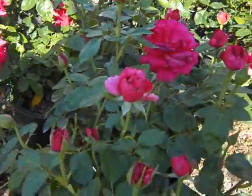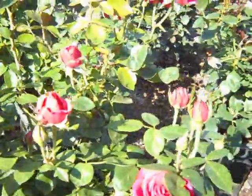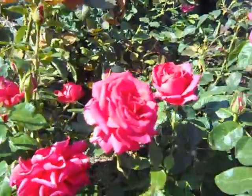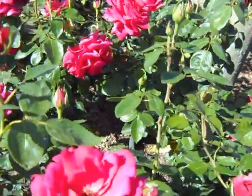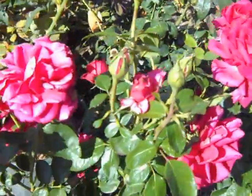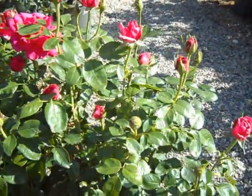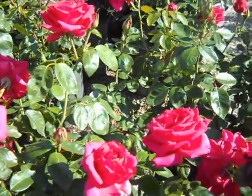Voluptuous is also very disease resistant. Blossoms will open up during the day and actually tighten up overnight. Most roses when they open up like this, that's it. But Voluptuous actually has a characteristic of tightening up a little bit at night. Plants are heavily budded and it's just a blooming monster.